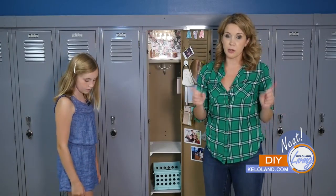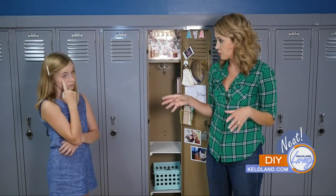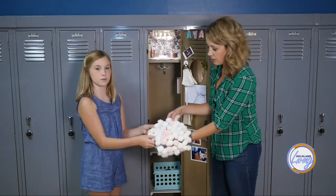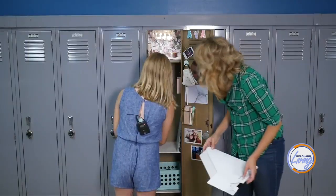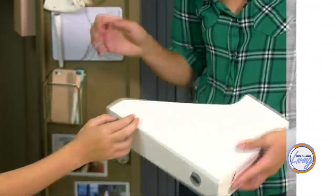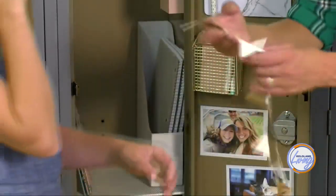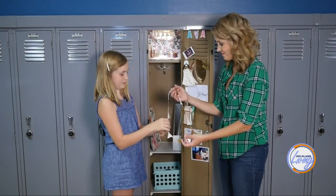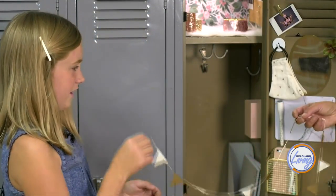Another locker rug option we're not quite finished with is gluing pom-poms down on a felt base in all kinds of different shapes and colors. We also have a magazine file as another storage idea — it would be a fun thing to color, decorate, or line with paper. Ava also made a cute bunting out of two different colored duct tapes — white and gold — folding it over and cutting it into pennant shapes.